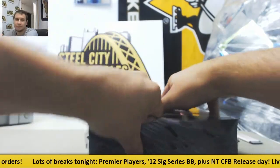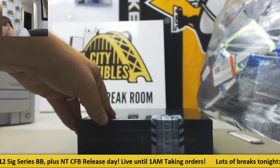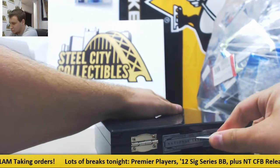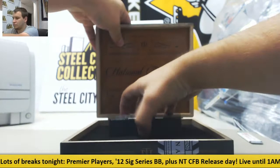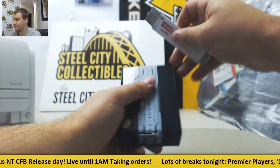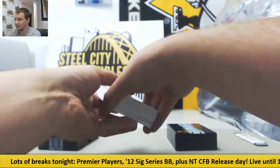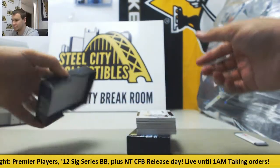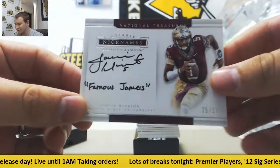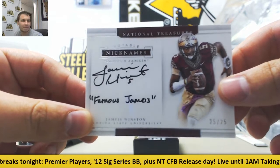And box three. Got to say he might be the best name to hit right now. That's an interesting card to be on top of the box. Got a printing plate in here too, instead of a base. 25 of 25, Famous Jameis — Notable Nicknames Autograph. That's pretty cool.